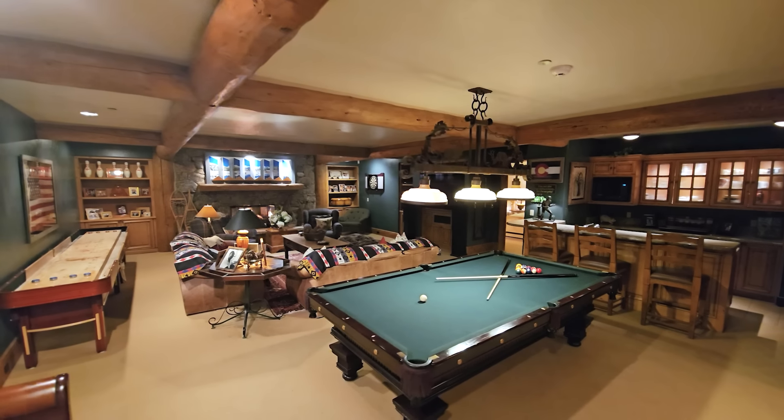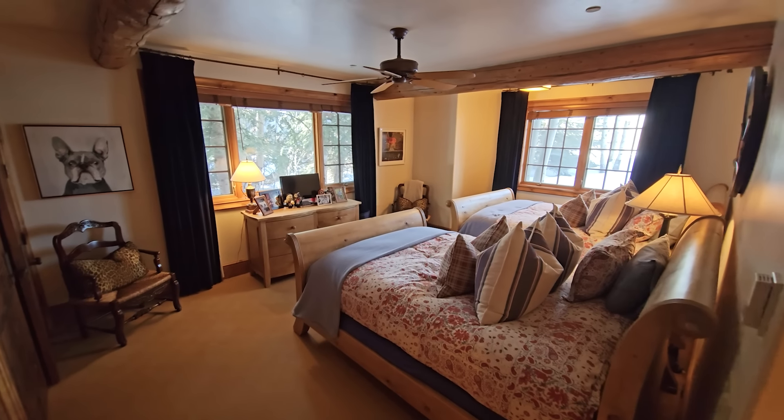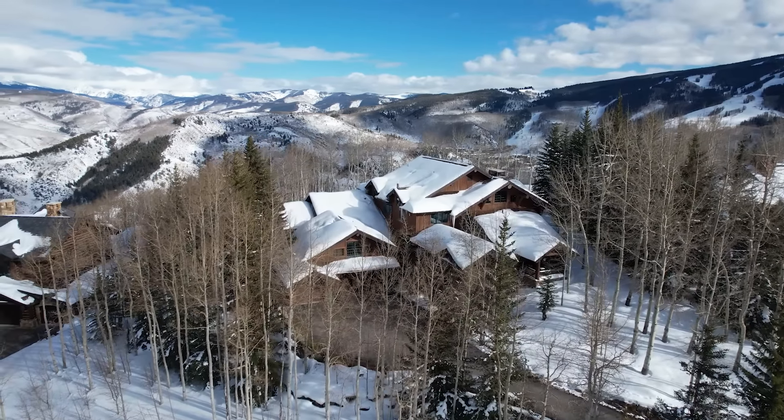On the lower level, it's all about fun with this game room with shuffleboard and pool table, bar area, and family room. And you have four more bedrooms, including this huge six-bed bunk room. This is one of the best home sites in all of Bachelor Gulch due to the incredible views, fantastic ski access, and flat, usable yard.